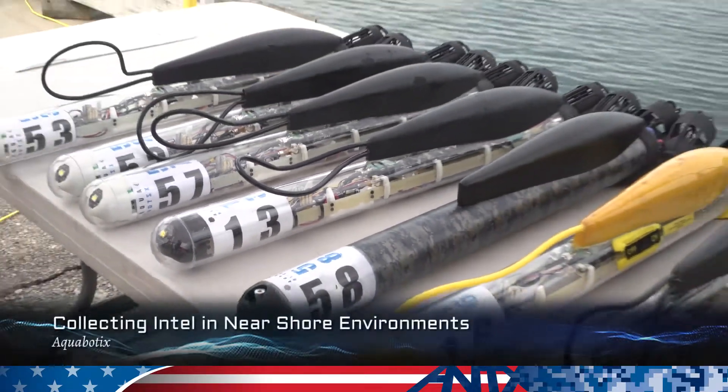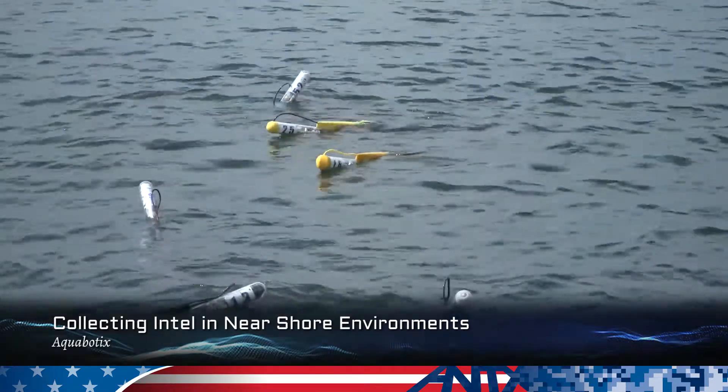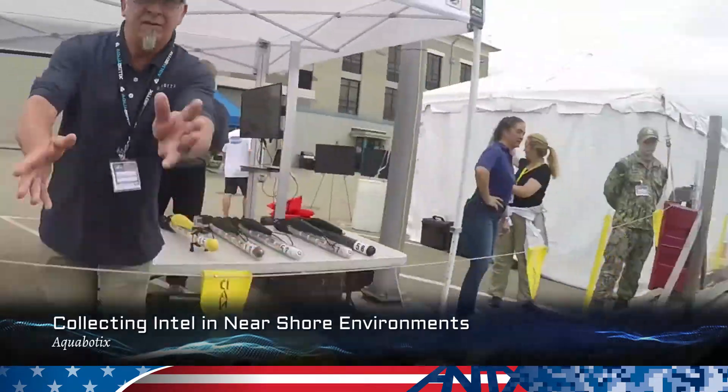Acrobotics will be demonstrating a micro-sized unmanned surface vehicle that also dives and can carry out a number of different measurements when it's under the water and on the water.